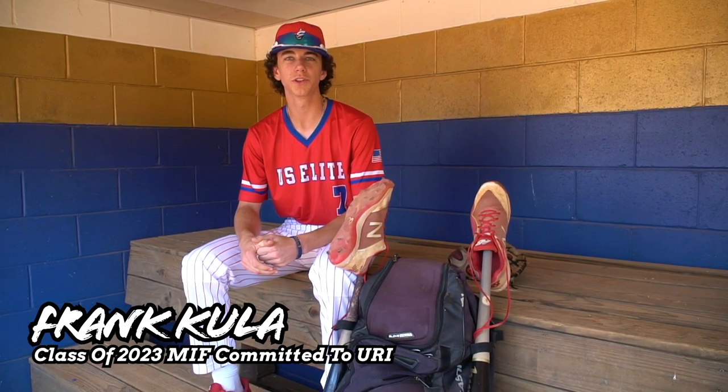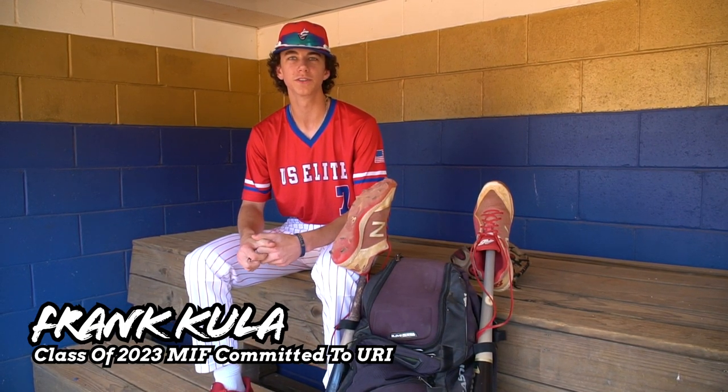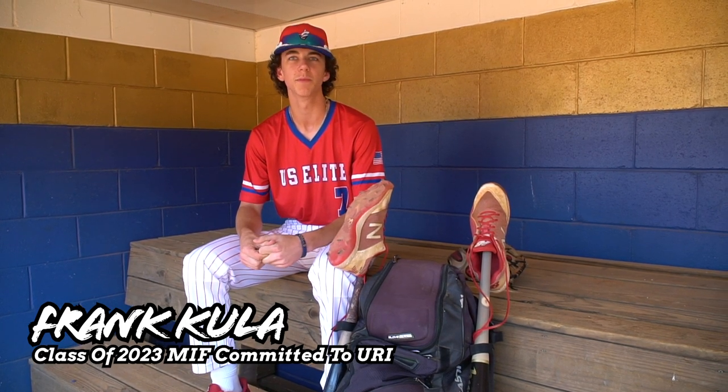Hi, I'm Frank Kula, 2023 middle infielder. I play with U.S. Elite and I'm committed to the University of Rhode Island. And here's what's in my baseball bag.